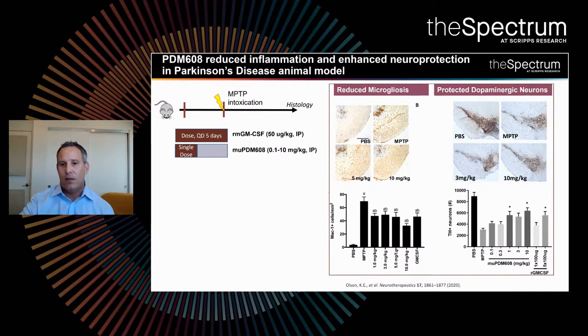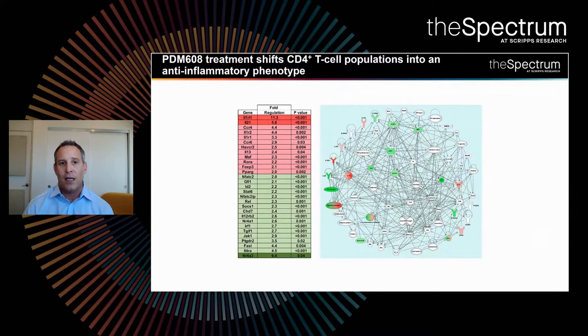We went on further to demonstrate that our molecule works by shifting the CD4 T-cell population into an anti-inflammatory population of cells or phenotype, and this is what we think is resulting in the dampening of the inflammation in the brain.